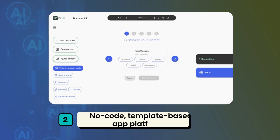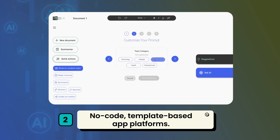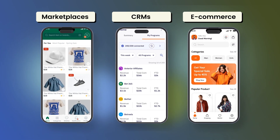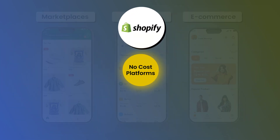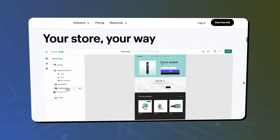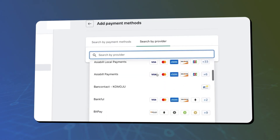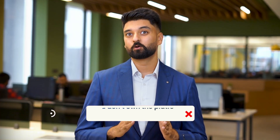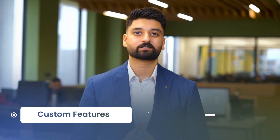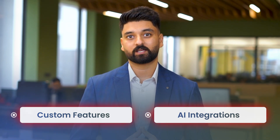Path 2: no-code, template-based app platforms. If your app idea fits a common pattern like marketplaces, CRMs, or e-commerce, then platforms like Shopify, Glide, ShareDrive, or Bubble can let you launch without writing any code. You can drag and drop, set up payments, and go live within days. But here's the trade-off: you don't own the platform. You're locked into their pricing, their limitations, and their roadmap. Custom features, AI integrations — those get tricky.